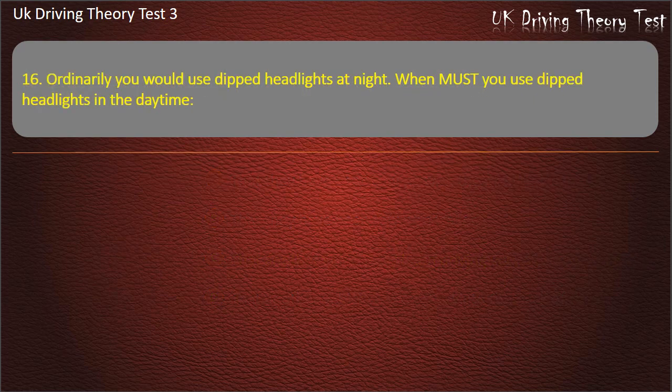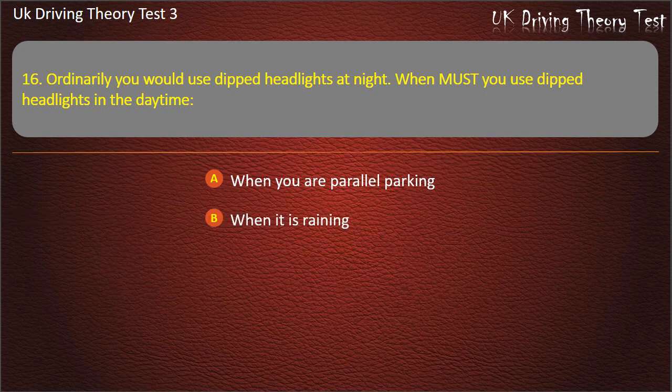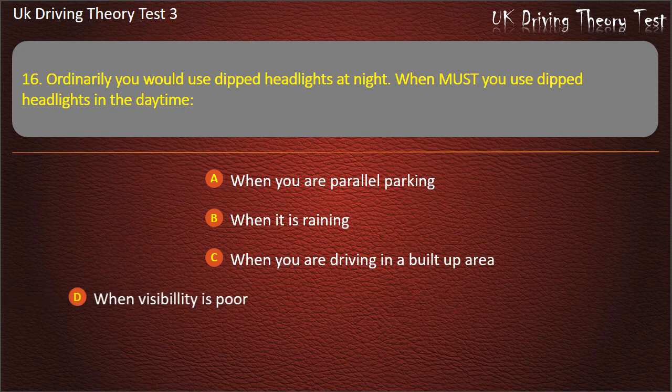Question 16. Ordinarily you would use dipped headlights at night. When must you use dipped headlights in the daytime? When you are parallel parking. When it is raining. When you are driving in a built up area. When visibility is poor. Answer: When visibility is poor.